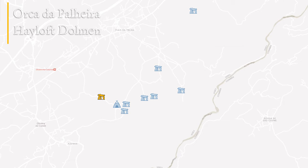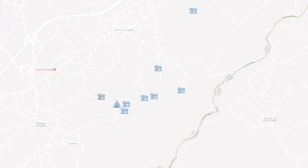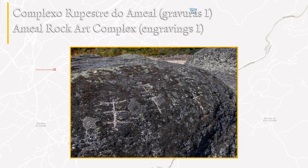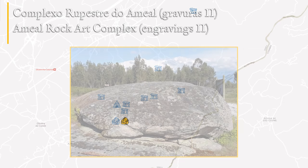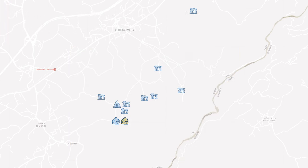At the western end of the circuit is the Hayloft Dolmen, built around 3500 BC, but later transformed for use as a stable or farming warehouse, being surrounded by a wall in which some of the dolmen slabs were reused. Heading south is the Umyal rock art complex, which includes two granite boulders inscribed with engravings depicting various cruciform motifs, which may be simple anthropomorphic figures associated with the ancestral rituals of the builders of these megalithic monuments.